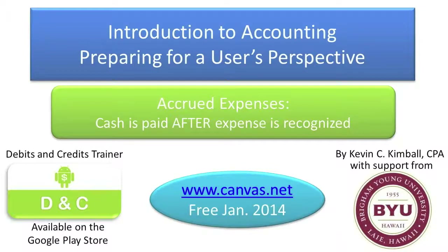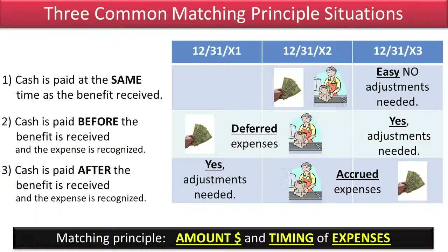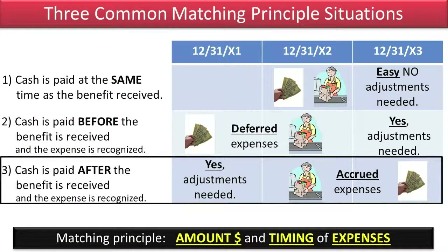Cash is paid after expenses are recognized. In the prior video on deferred expenses I introduced this slide, but the basic idea is I'm just showing that we have revenues and in the same accounting period we need to match and record the related expenses. In this video we'll talk about the third situation of the matching principle, and that's when cash is paid after the benefit is received and the expense is recognized.